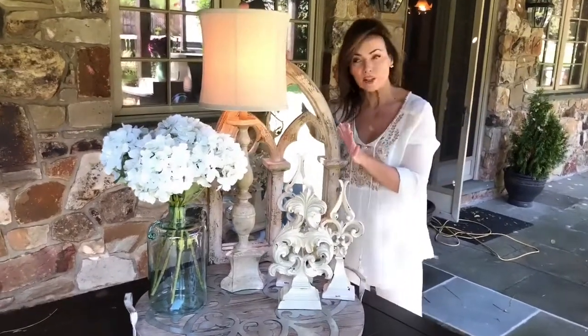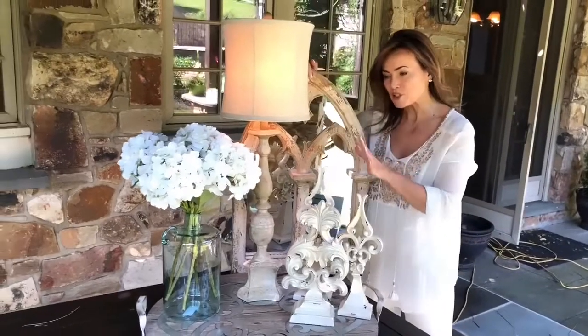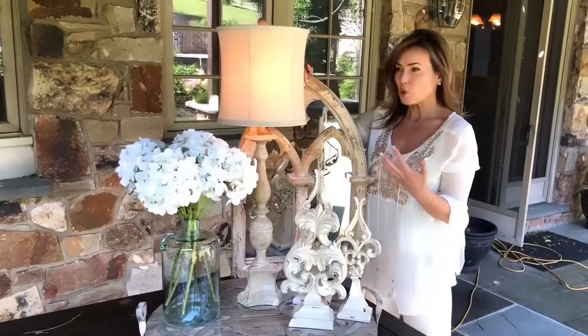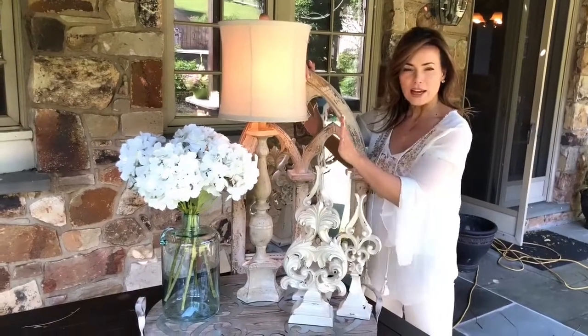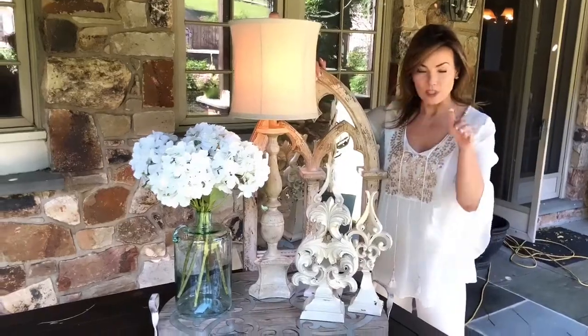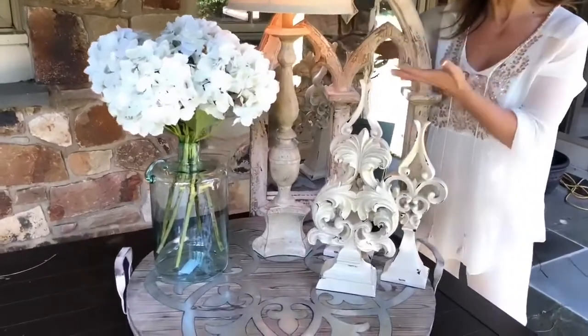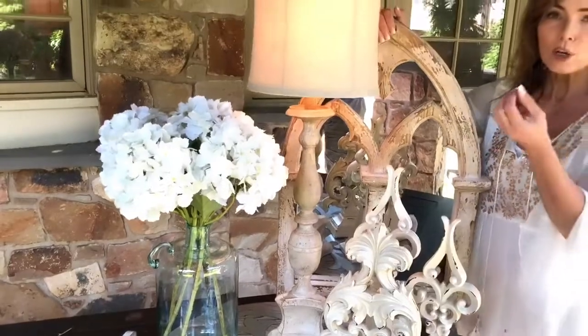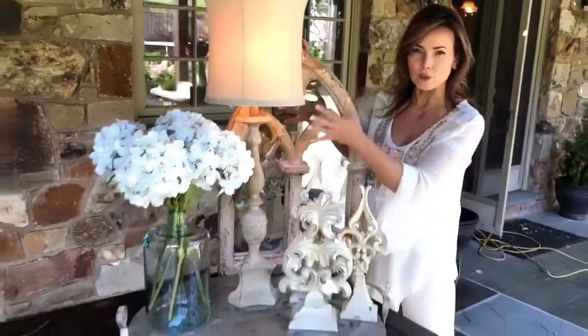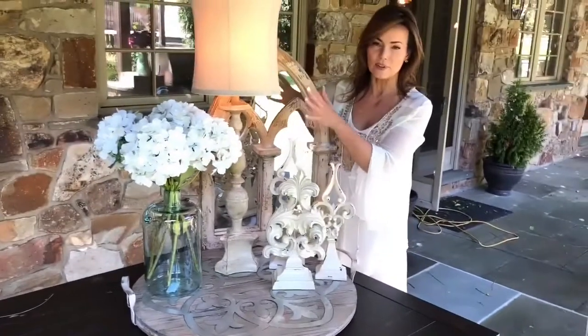It can even go more formal or more casual — completely up to you. I just love the scale of it, and the beautiful quality. I love the shade. This is something that's going to work on a buffet, beautiful on a nightstand, gorgeous on a coffee table or a side table. It's that absolutely gorgeous lamp that you always love.